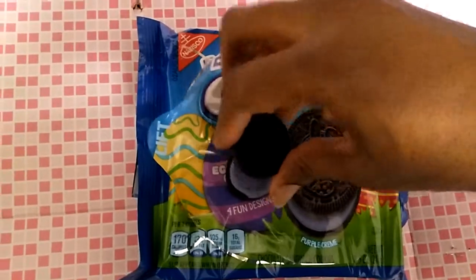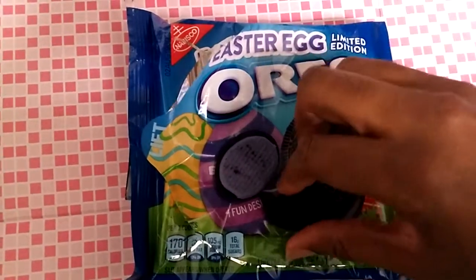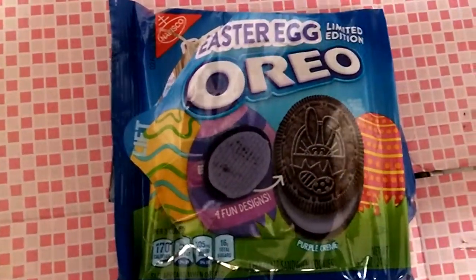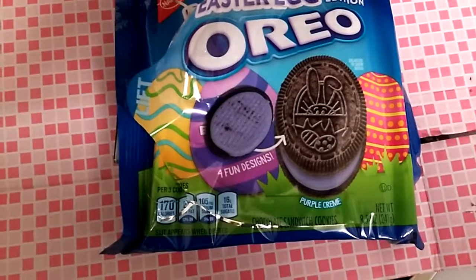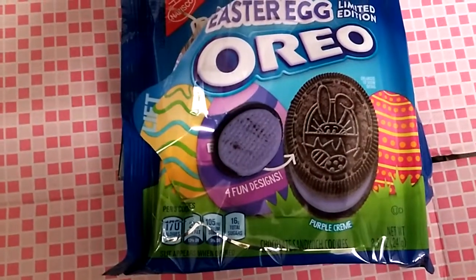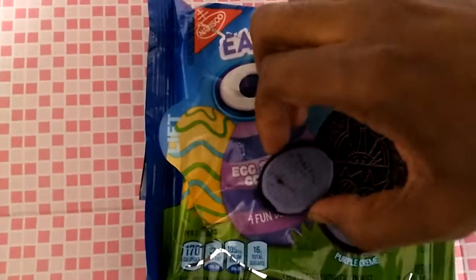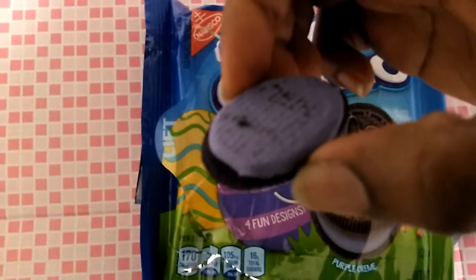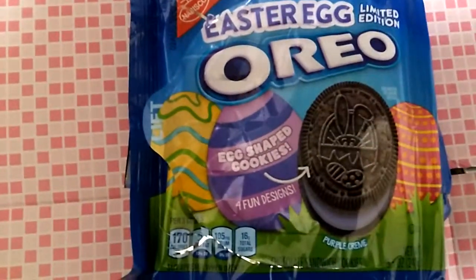Now I'll try the inside of the cookie. The flavor came off — it broke. Here's the inside of the cookie. This will be yummy. I'll test it right now.